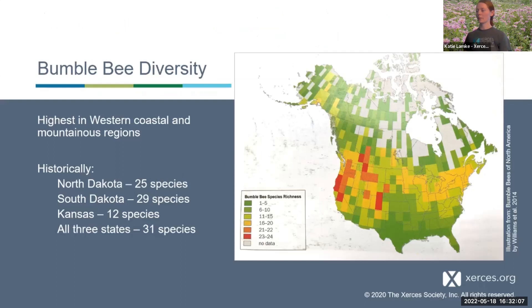Here we have a map of bumblebee diversity. The areas in red are where we find the most bumblebee species. Bumblebees are more adapted to cooler alpine mountainous regions, so going out west to the mountains you're more likely to find more species. Historically, North Dakota has seen about 25 species, South Dakota 29 — a few more because of the Black Hills hotspot — and Kansas about 12 because it's a warmer region. Between all three states there are 31 different species.